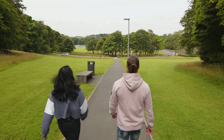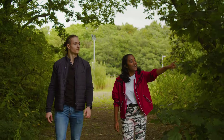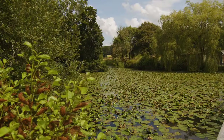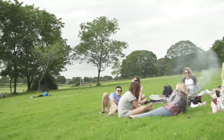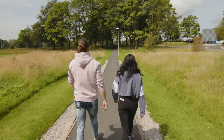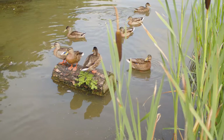One thing we're really proud of at Lancaster is the location and its surroundings. We're situated in the middle of a large parkland with hills, woodlands and even a lake. It's beautiful, even if you're not big on the outdoors. Sometimes it's just nice to sit on the grass, make use of the outdoor seating or barbecue spots. You can even take the long way to your lecture and check out the wildlife on the way. You'll quickly get to know our neighbours.